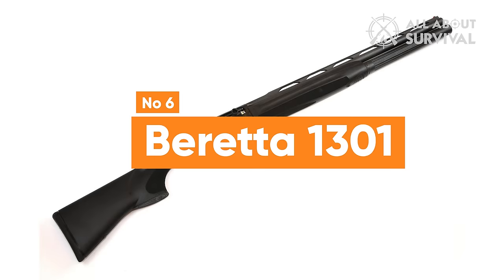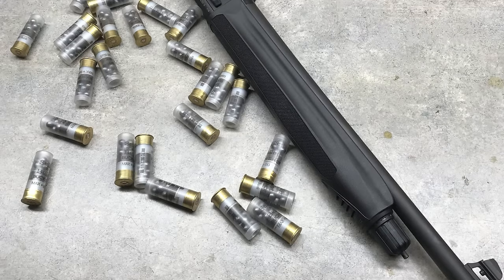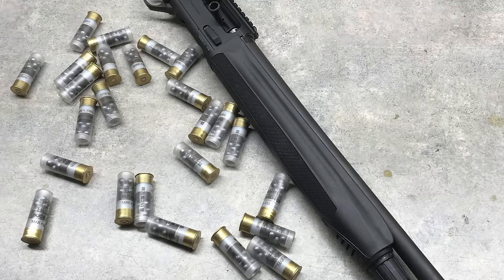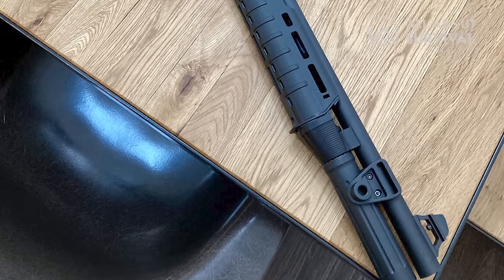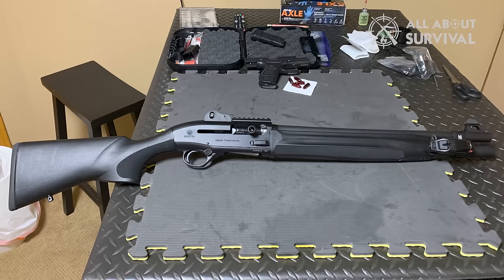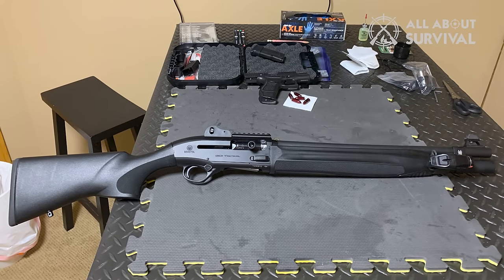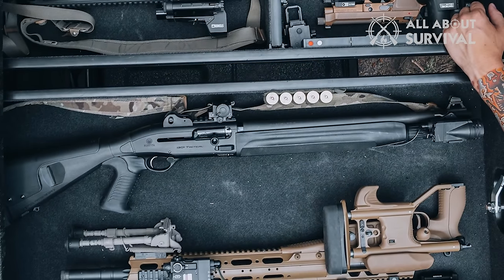Number 6: Beretta 1301. Beretta, the world's oldest firearms manufacturer, boasts a history spanning 400 years, primarily focused on cast iron cannons. The Beretta 1301 has gained prominence thanks to its latest generation enhancements, elevating its status in the shotgun world. While not a personal aesthetic favorite, this shotgun — particularly in OD Green — is a formidable powerhouse.